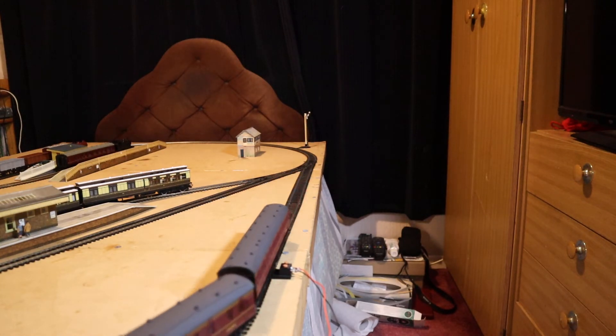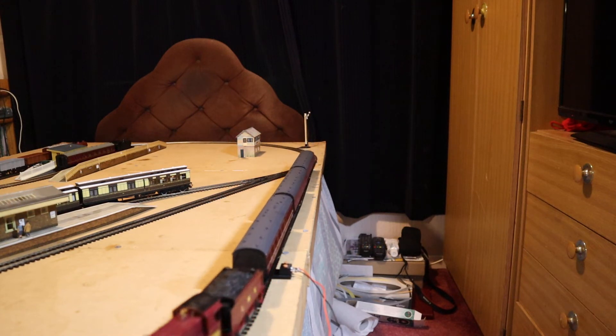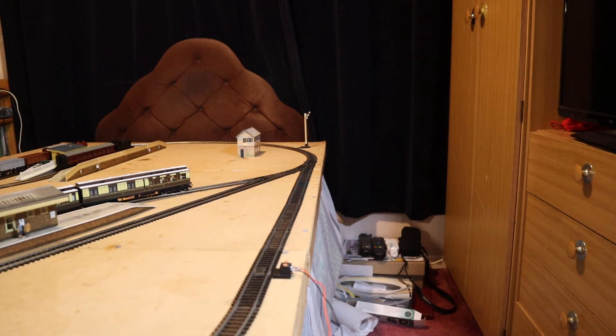Please excuse the blunder I made in one of my previous videos where I was demonstrating the wrong box. I did put a little note at the beginning of that video, so I do apologise for that. Easily done - we all make mistakes on videos. I did double-check that was the right box this time.